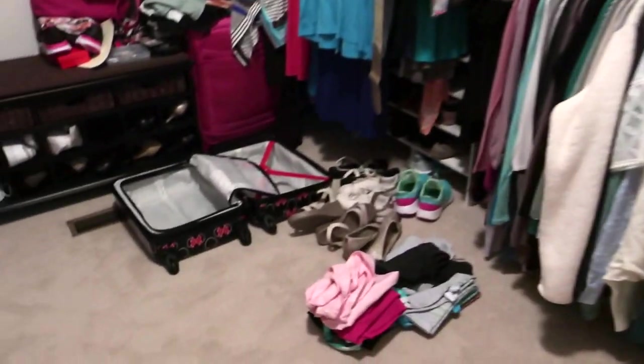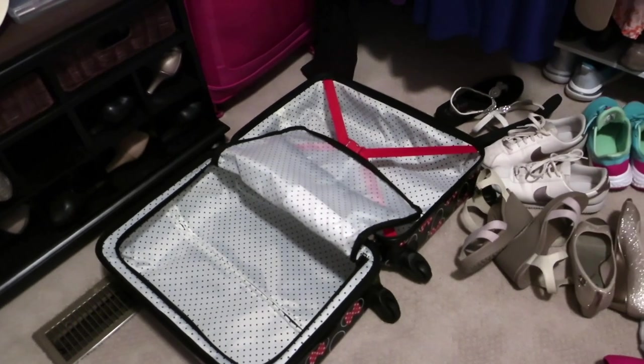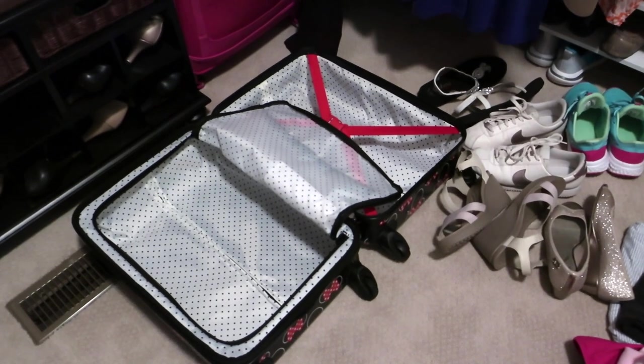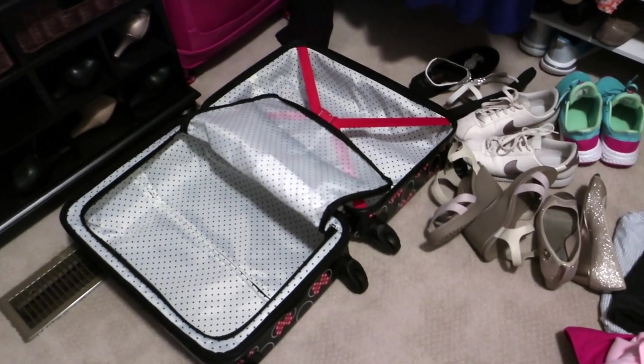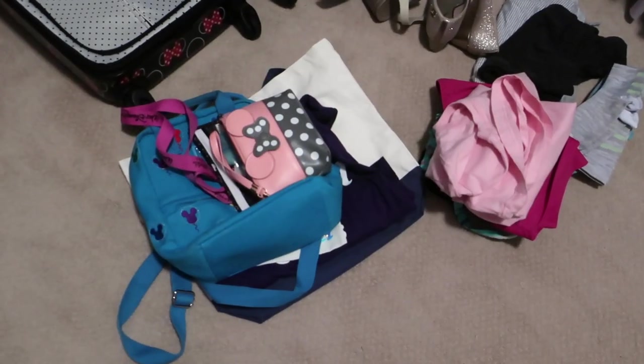I'm going to start getting everything folded up. My plan for this trip — since it's not going to be terribly long, just a couple of days — is to try to do a carry-on on the way there. But you know how that goes; we may have to upsize the suitcase because I do want to bring a lot of shoes, so we'll see how everything fits.